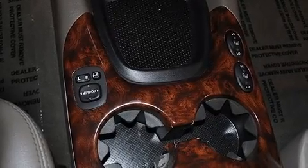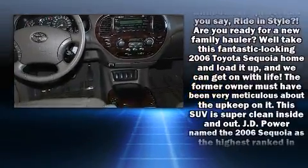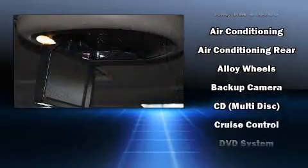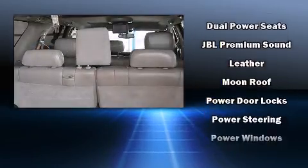Toyota also prioritized safety and security by including dual front impact airbags with occupant sensing airbag, traction control, brake assist, ignition disabling, and four-wheel disc brakes with ABS. Electronic stability control stands out as a technologically savvy innovation, keeping you better connected to the road.